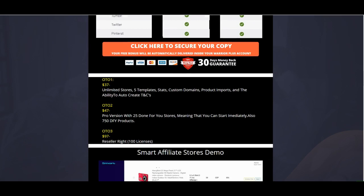There are a couple of OTOs in this funnel. The first OTO is $37 and gets you unlimited stores — versus one or five on the front end — which is awesome given all the integrations. Once you learn how to drive free or paid traffic, one or two sales and you've already made back your investment. It also gives you five templates where you can plug your products right in and start making money, plus stats, custom domains, the ability to import products, and auto-create terms and conditions.